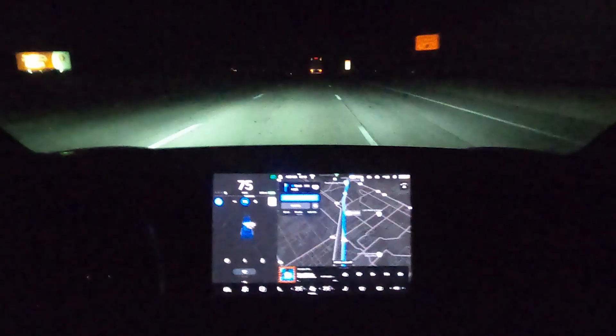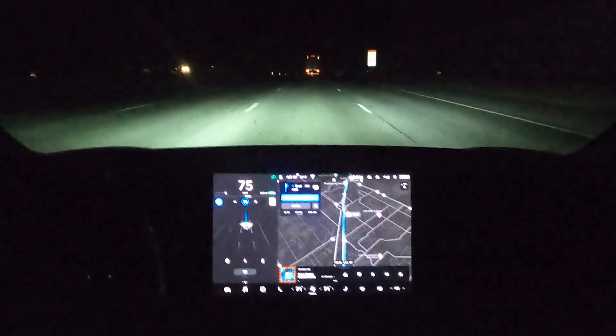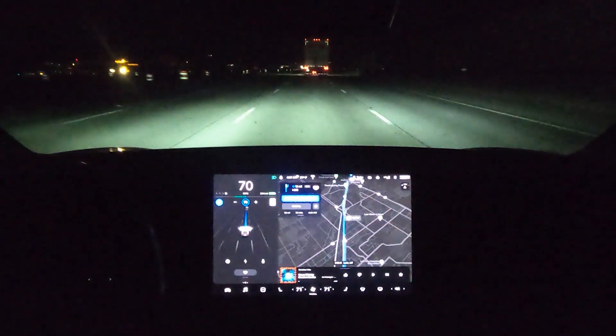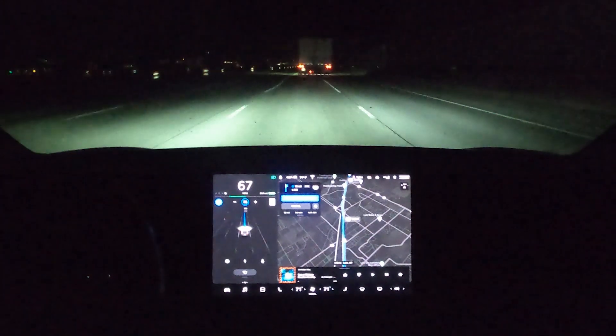As you can see, it handles it like a champ — it really does a great job. Right up here is where it gets a little more windy again.